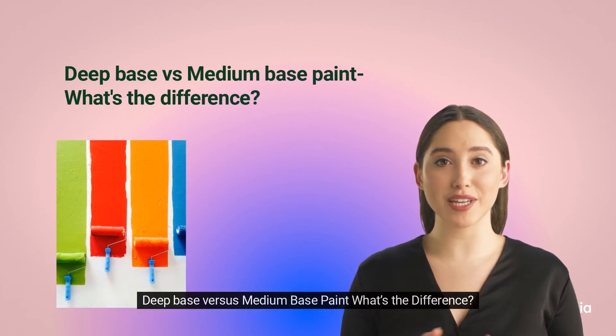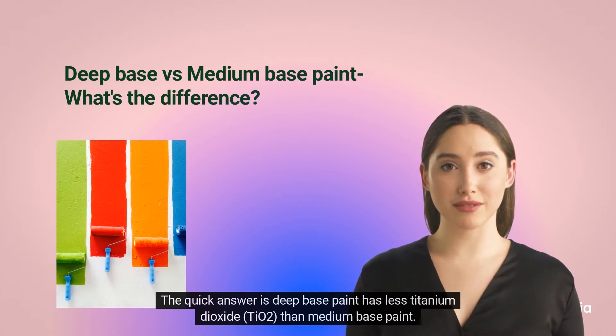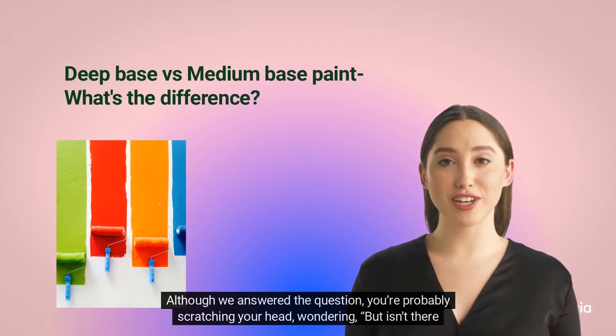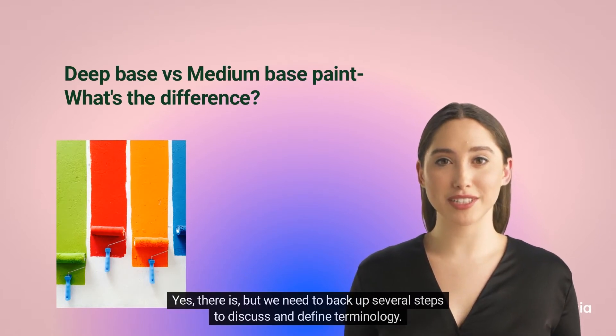Deep base versus medium base paint — what's the difference? The quick answer is deep base paint has less titanium dioxide than medium base paint. Although we've answered the question, you're probably scratching your head wondering if there's more to it than that. Yes, there is, but we need to back up several steps to discuss and define terminology.